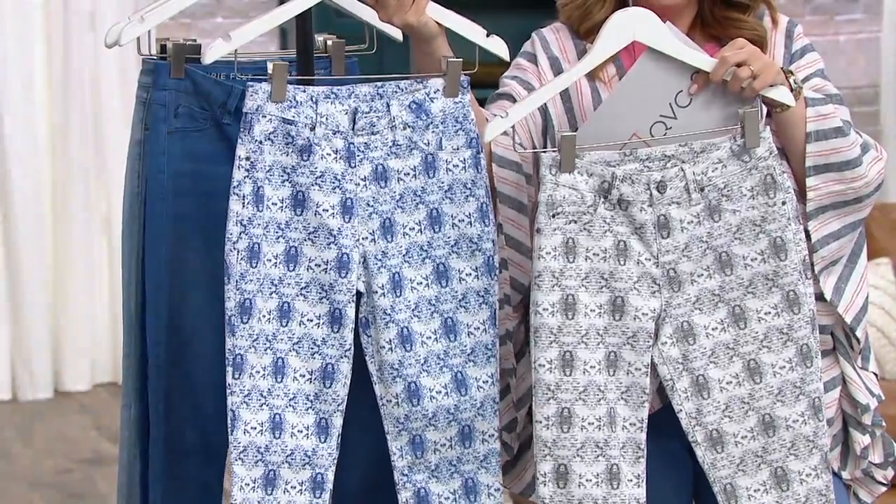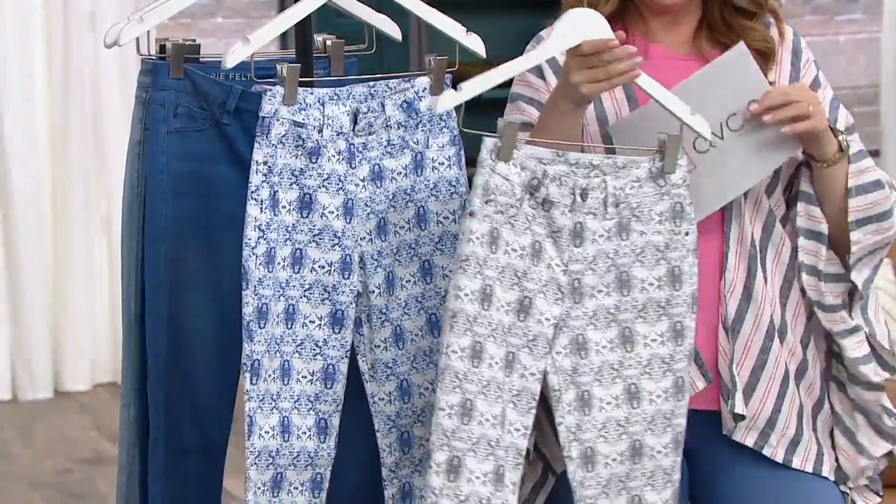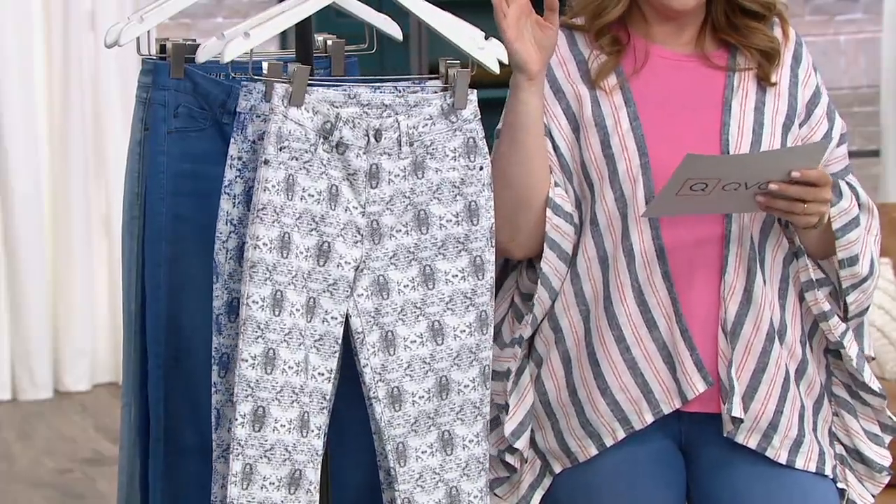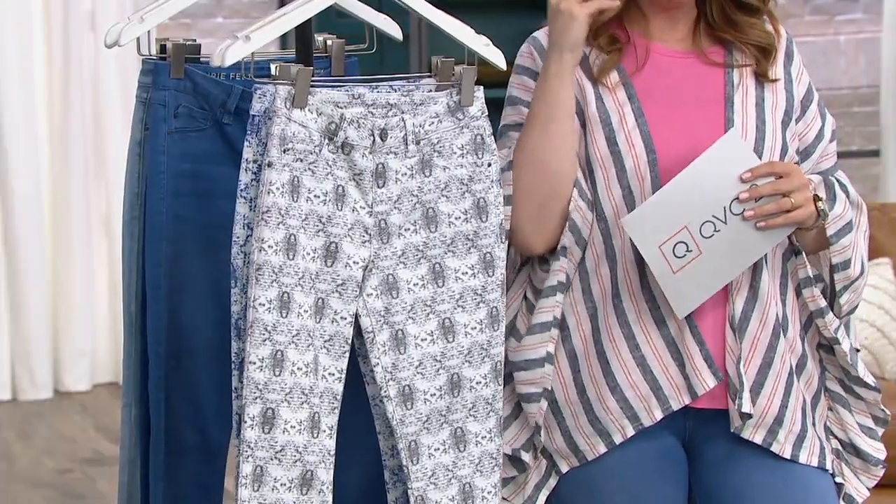The blue is available in extra-extra small through 3X. The gray is small through 2X. Can you remind folks, if they are watching for the first time, what is silky denim?